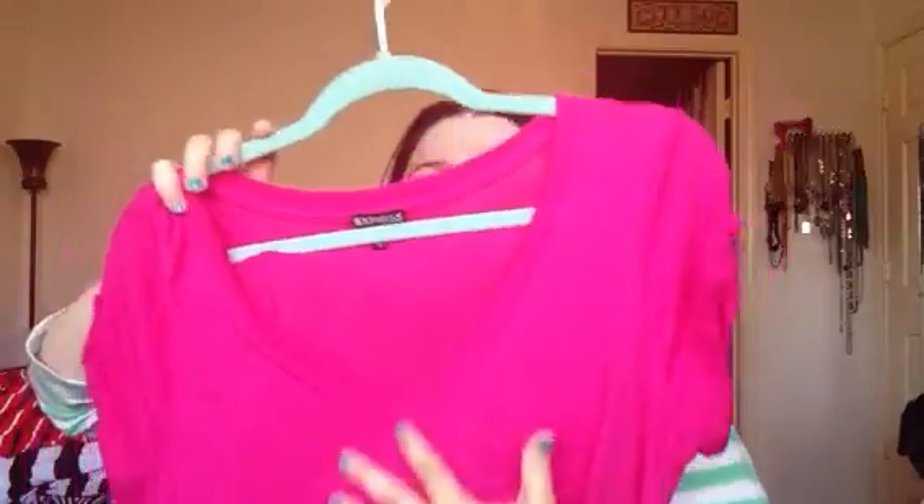So pretty much those have been the clothing that I've purchased. I have two more things. I've really been into a lot of the same kind of plain stuff lately, so I can just dress it up more with accessories.